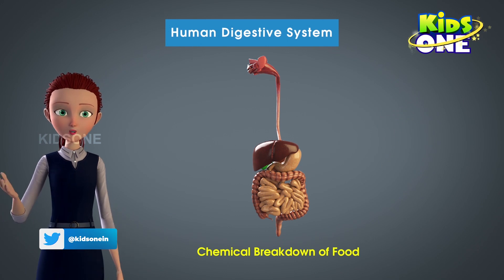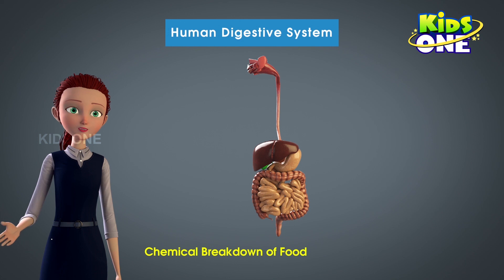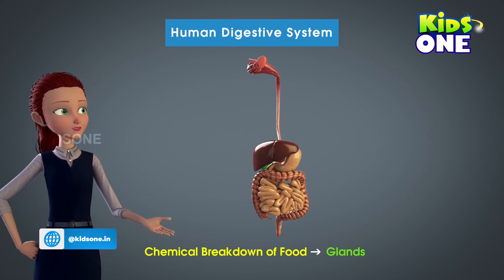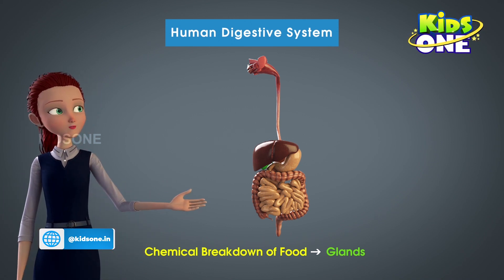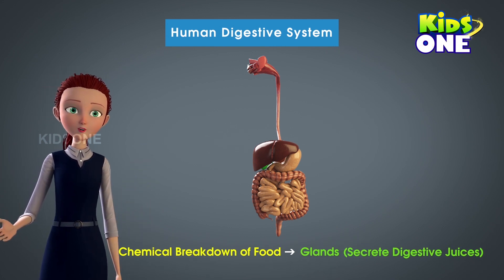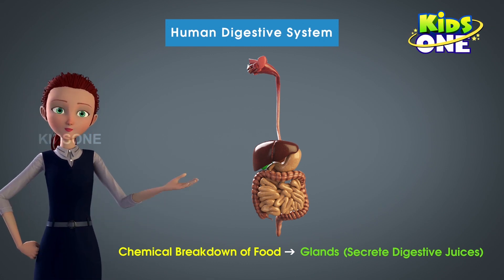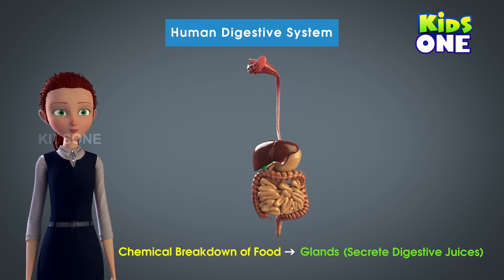The human body is home to a host of organs. There are some specialized organs that secrete enzymes which are helpful in a host of procedures in the human body. To aid in the process of digestion, there are glands all throughout the digestive system. They secrete digestive juices at various points in the digestive system. In this video, let us learn about the importance of each gland in the digestive system.